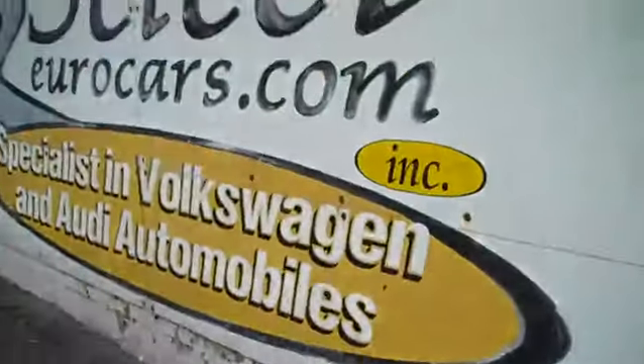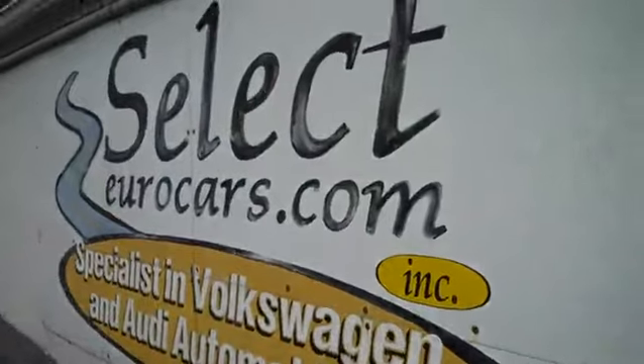We see all the EPA emission labels, so no sign of any significant prior damage. This Jetta is sold with our six month, six thousand mile warranty here at Select Eurocars.